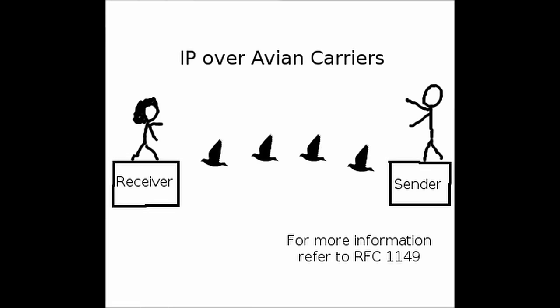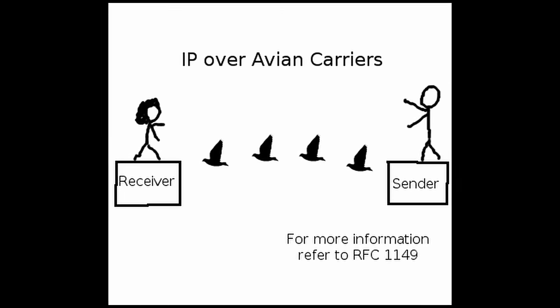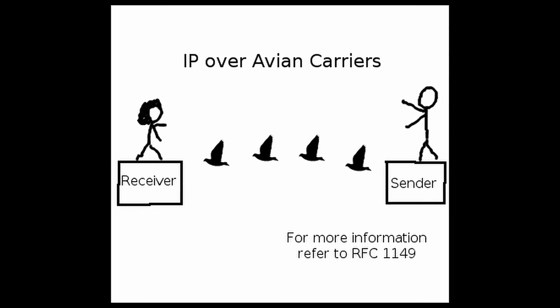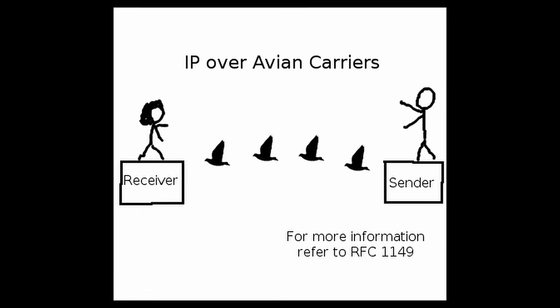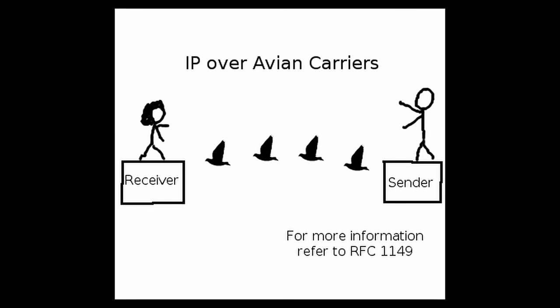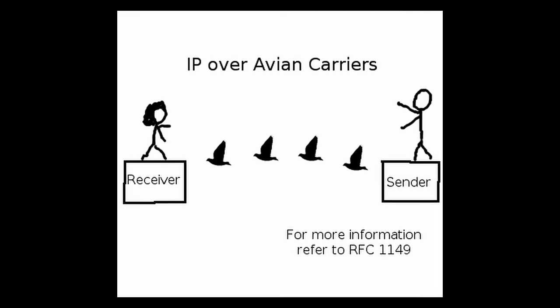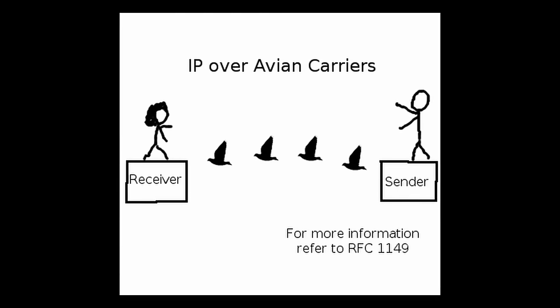In the world of computer networking, there's an unusual concept known as IP over Avian Carriers, or IPoAC for short. This might sound like a joke — and that's because it is. The idea was introduced in a document called RFC 1149, created by David Waitzman and released on April 1st, 1990, as part of an April Fool's Day tradition in the tech world.